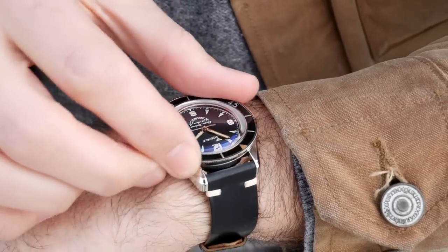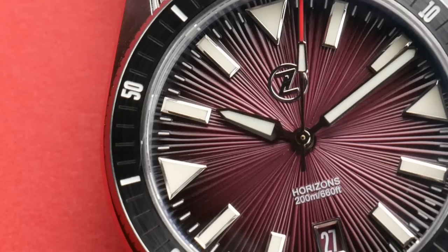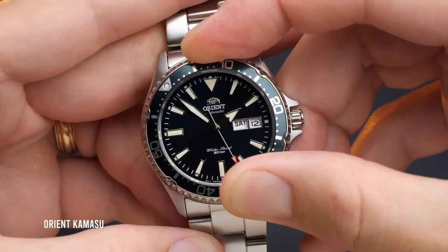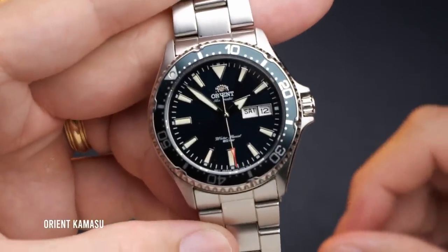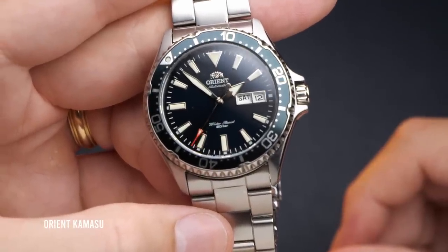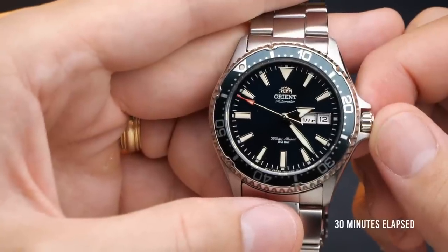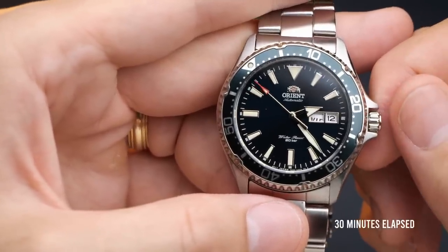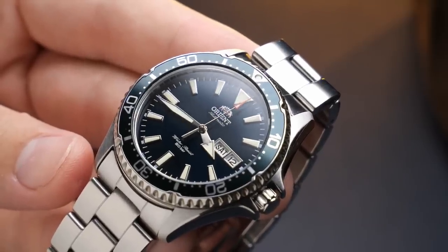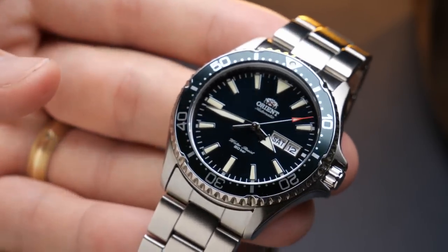A true modern dive watch is generally expected to have a specific set of features. Typically that includes a water resistance rating of at least 100 meters, though many would argue 200 is the bare minimum. Dive watches should also have a unidirectional timing bezel — the ring around the outside of the watch that can only be rotated counterclockwise. When you rotate the bezel to line the pip up with the minute hand, it begins tracking elapsed time. If accidentally moved, a unidirectional bezel can only shift in a direction that shows more time has elapsed, so the diver ends a dive a little early rather than late.